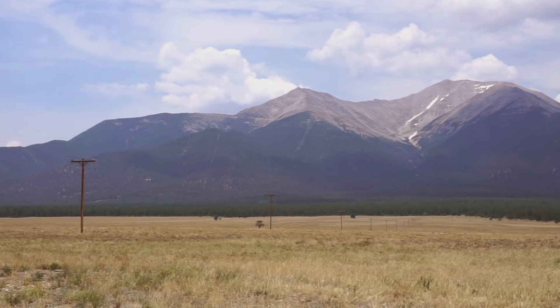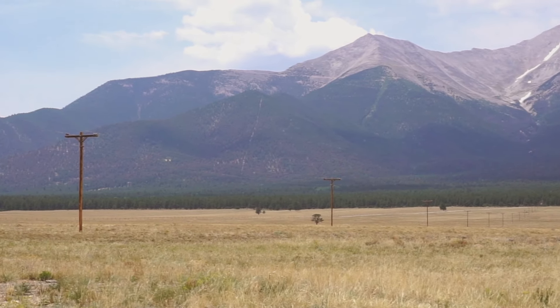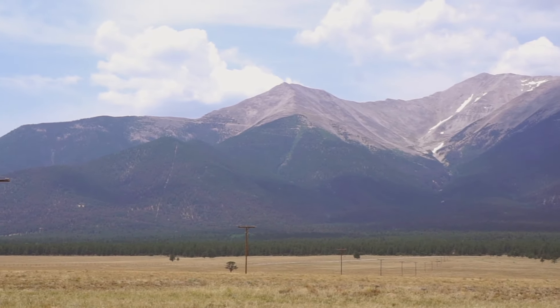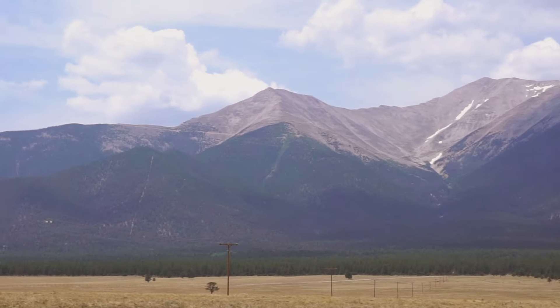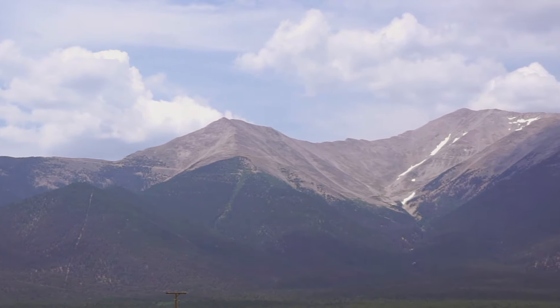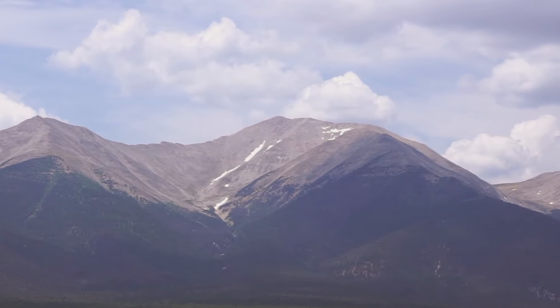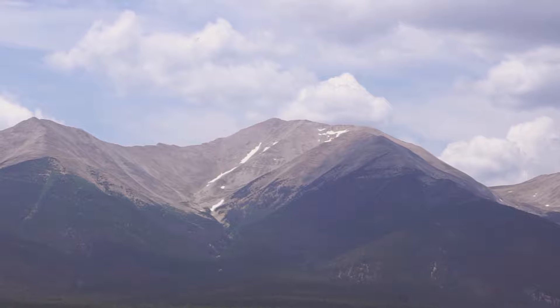This is what we did today — started somewhere down in here, followed the road to the top of this first green lump, which is where the radio towers are, then zigzagged some more and traversed across this open talus and scree field up to the top of Mount Princeton.